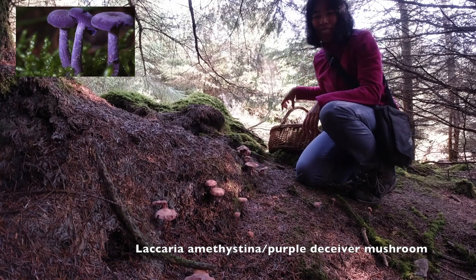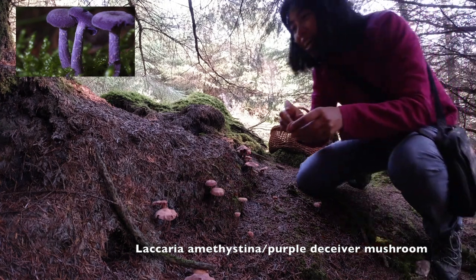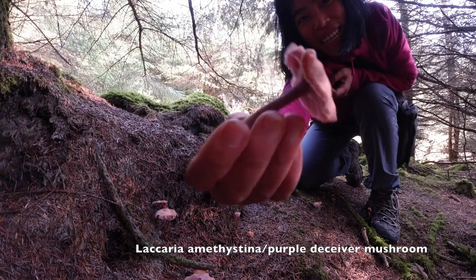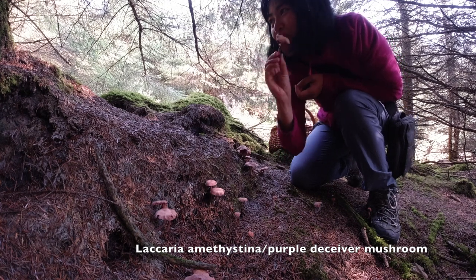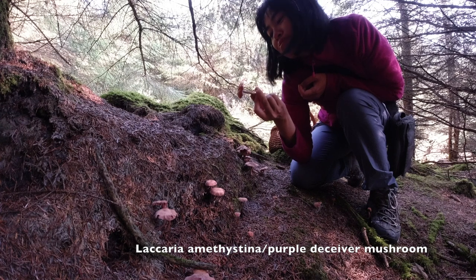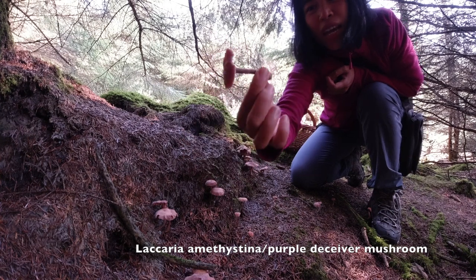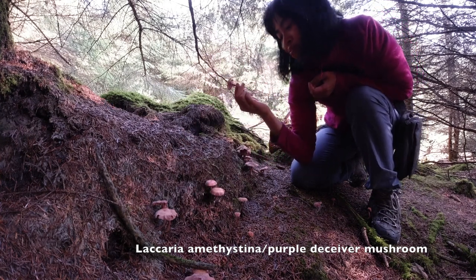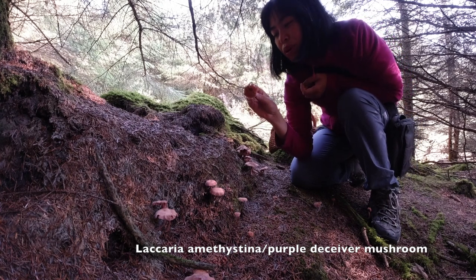Let me pick one and show you how it looks — pick the one that's already damaged. See the stem of the deceiver. A lot of people love it — you can just cook it in butter, it's quite good as well. But I'm just not a big fan, so I will just leave them here alone.